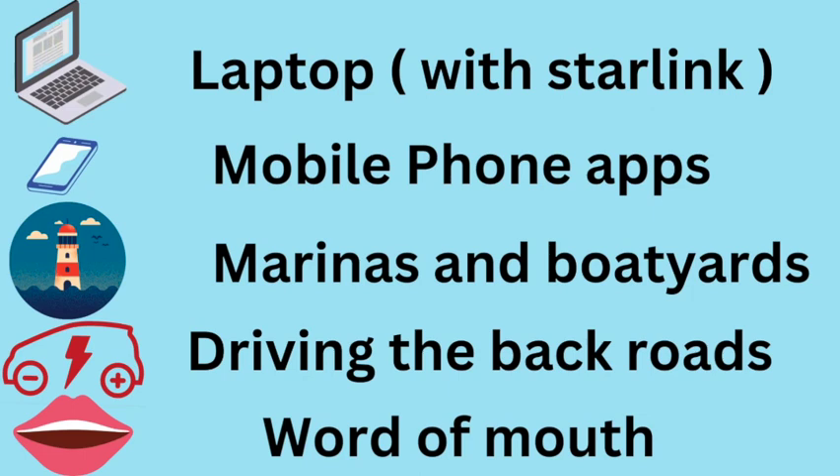Top five places we look for boats: on our laptop, on our phone, in the marinas and boatyards, driving the back roads, and word of mouth.